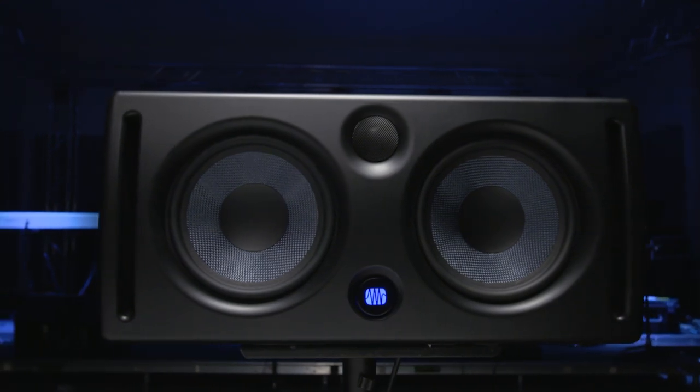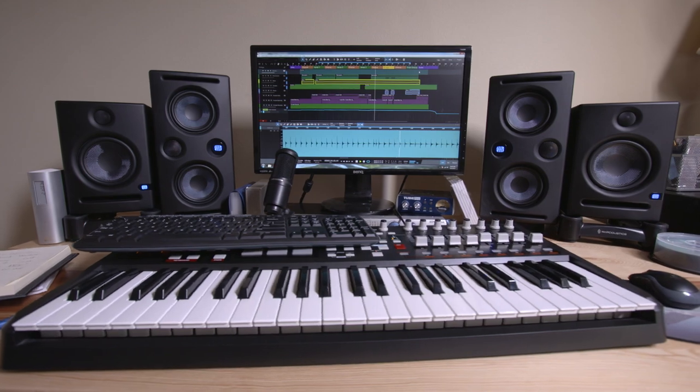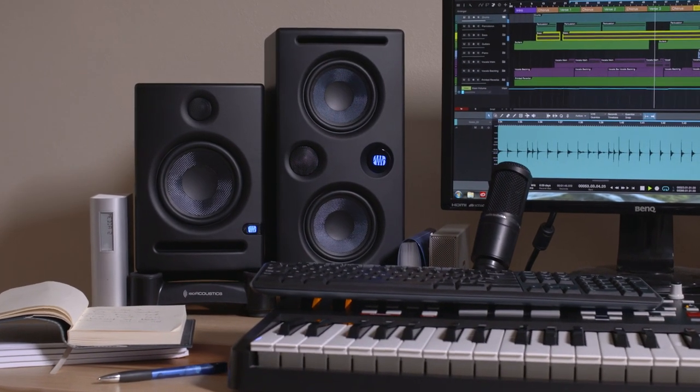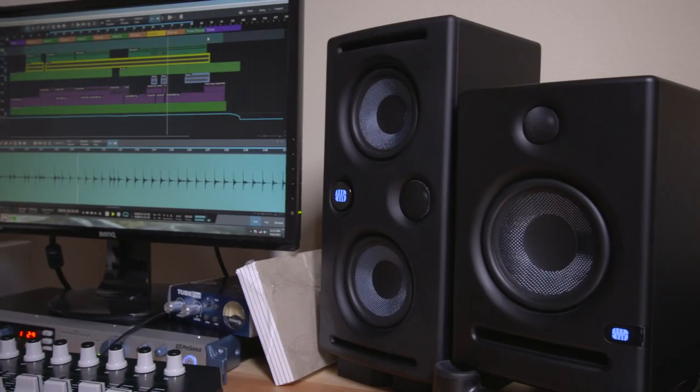The E44, for instance, is a wonderful speaker that will give them extended bass, a wider image, and kind of a microscope into more of the mid-range, so they can tweak things like vocals and guitars that sit there and may be difficult to place in the mix.